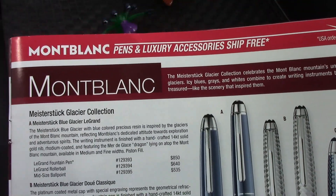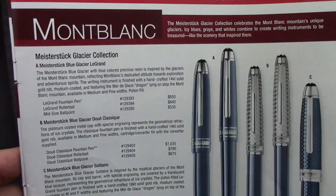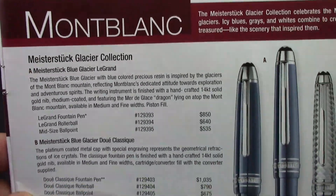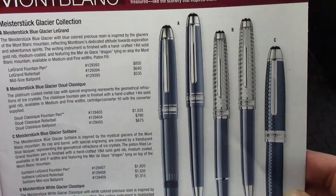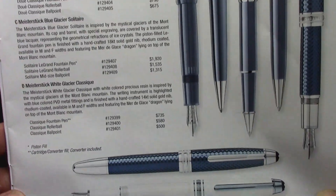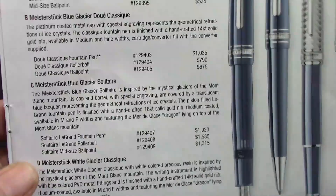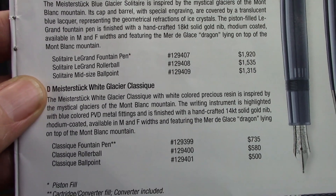Next is Montblanc, which I think has always been a staple in the Fountain Pen Hospital catalog. I don't follow Montblanc, so these things surprise me, but they certainly continue to expand the line and add some nice variations. For those that like blue pens, it's certainly a nice pen, and it comes in white too. They call it the White Glacier Classique.